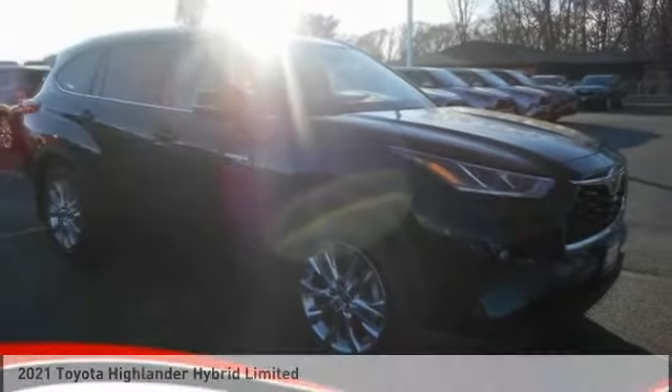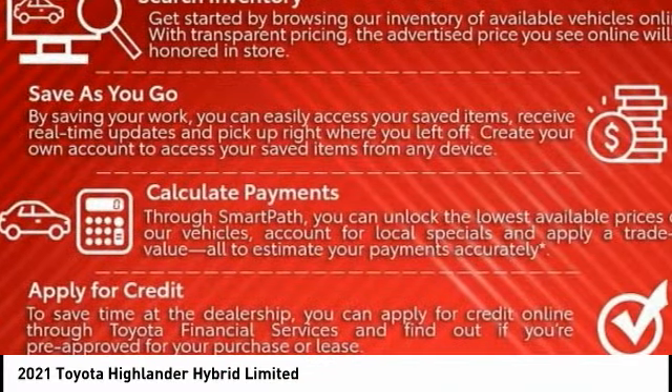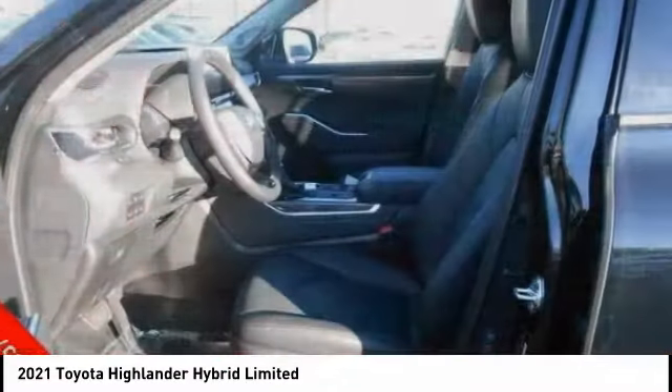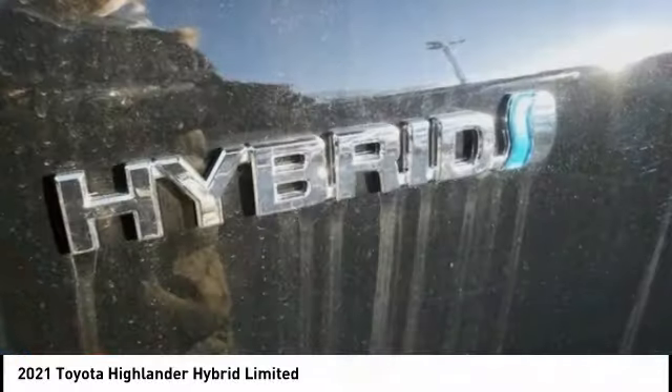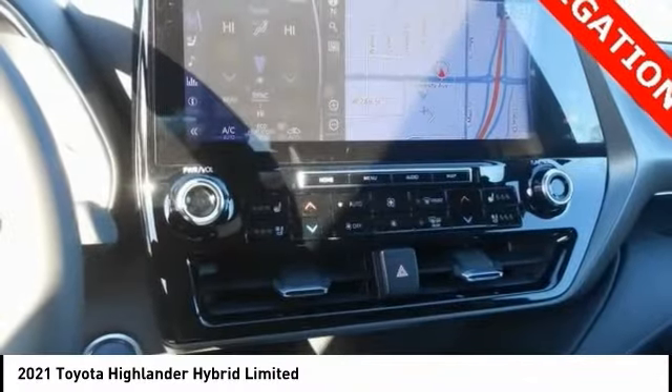In the 2021 Highlander Hybrid. The Highlander Hybrid is equipped with a standard 3.3 liter V6 270 horsepower hybrid engine that achieves 27 miles per gallon in the city and 25 miles per gallon on the highway.